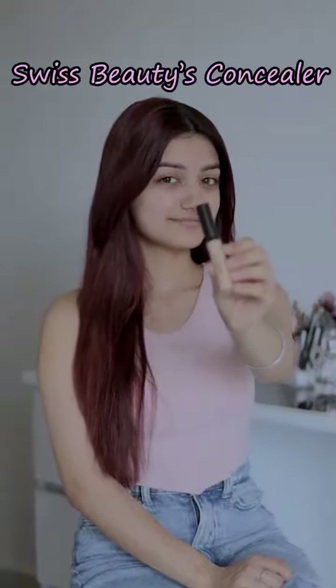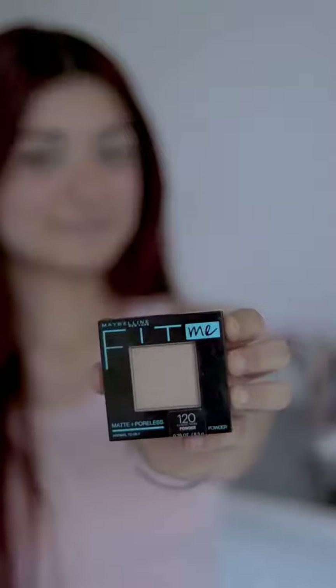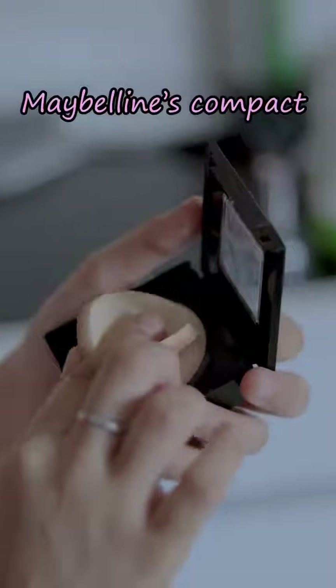I'll be using my Swiss Beauty Concealer as a base because it's a staycation, dude. Now, to have that cute tint effect, I'm using this Maybelline's lipstick as a blush. To set this concealer, I'm using this Maybelline Fit Me Compact so that it does not have creases.